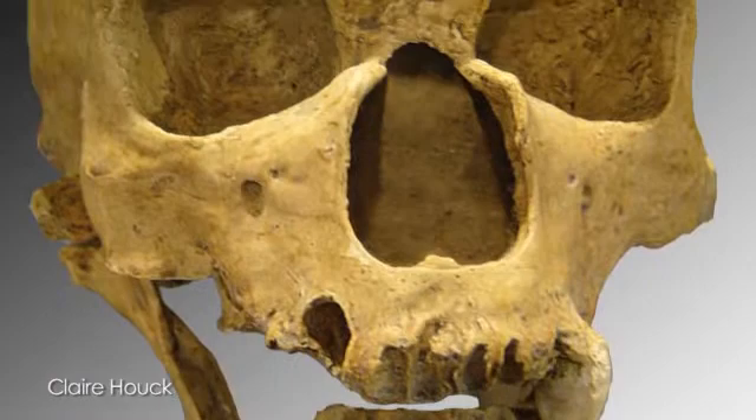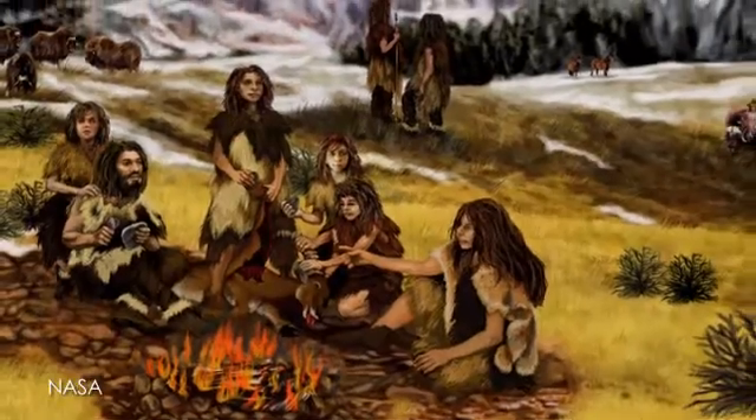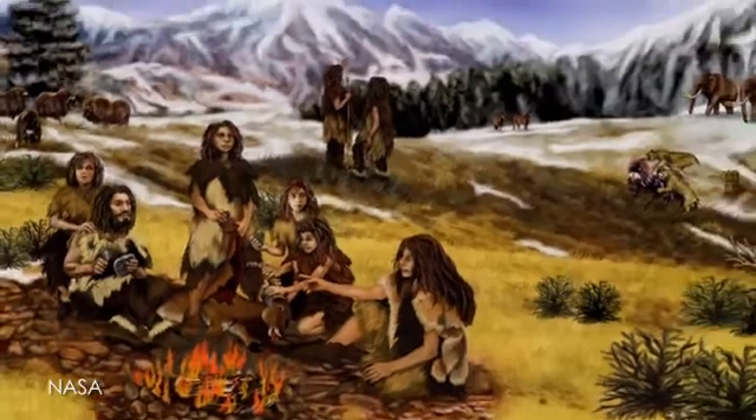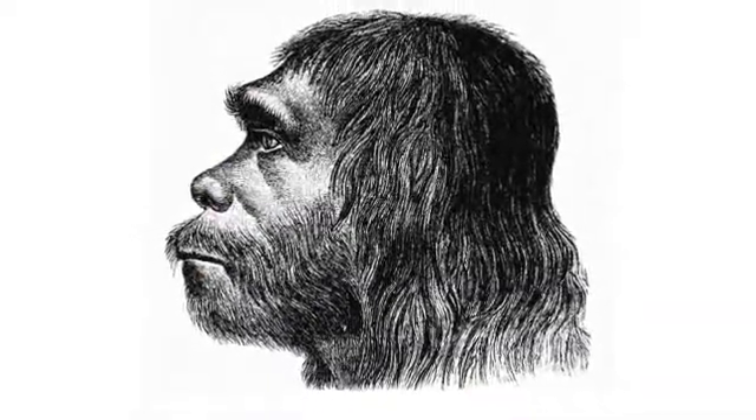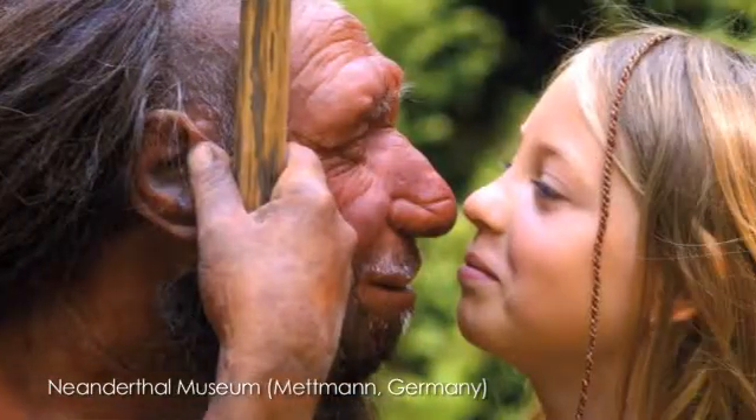which removes modern carbon that contaminates bones, the research team discovered that Neanderthals died off about 50,000 years ago, a full 15,000 years earlier than previously thought, disparaging theories that Neanderthals could have interbred with humans.